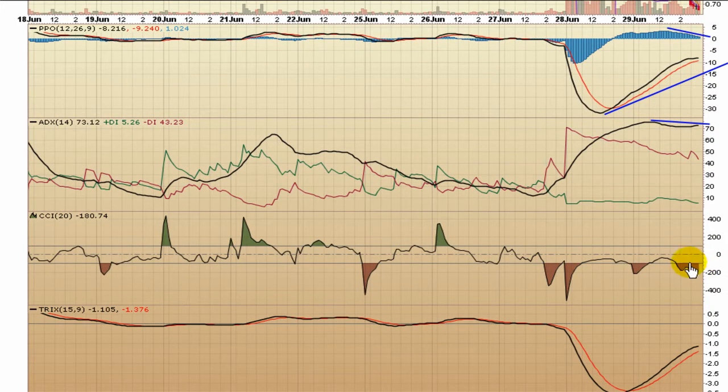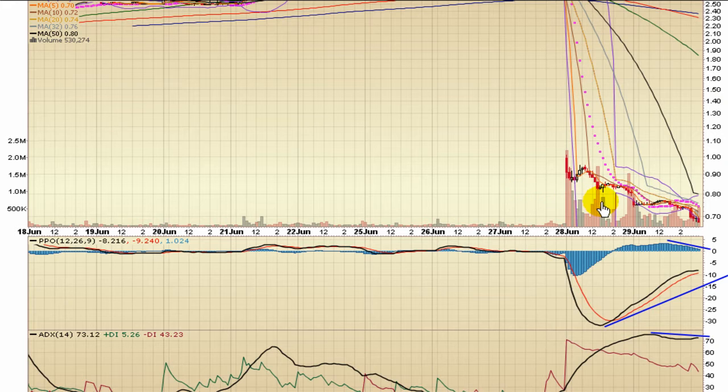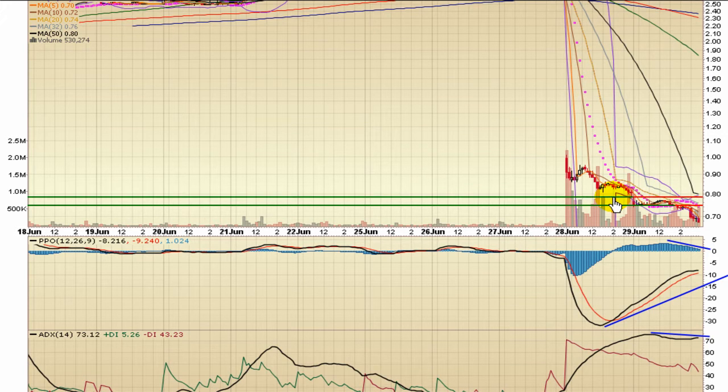CCI is starting to work its way back towards negative 100. TRIX is working its way upward. What I'd be looking for is an initial resistance point right around $0.75, which was a previous support level in this bounce. There's still a little bit of a gap to fill right up to about $0.79. From these levels, a bounce like that is what technical traders playing these kinds of plays look for — you start seeing 5, 10, 15, 20% bounce points, even though the price per share doesn't necessarily move very far.